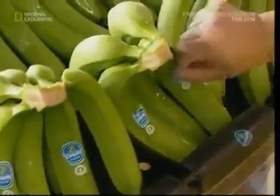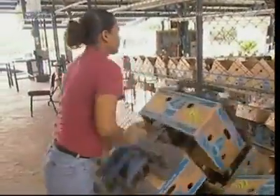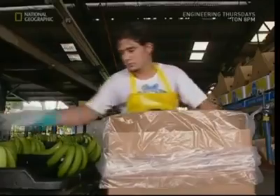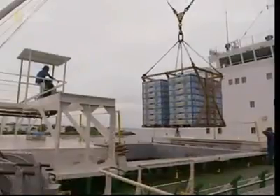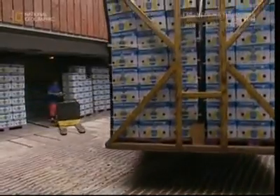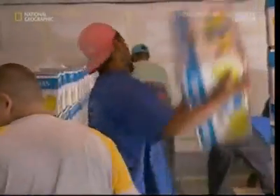The fruit is given its trademark branding and boxes are built to store them for their long journey across the Atlantic. This plantation has produced over 270,000 boxes of bananas, packed up and sent by the lorry load to the docks, where they're put on board ships in specially cooled containers. It's an 11-day journey and being in the sun would ripen them too early.